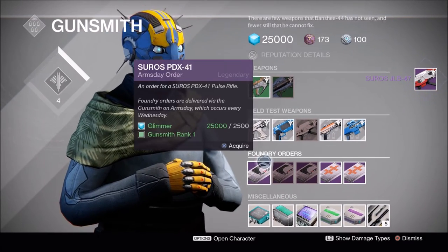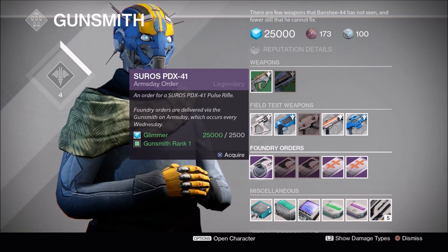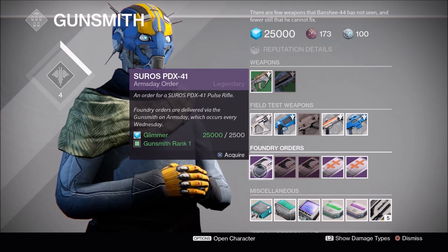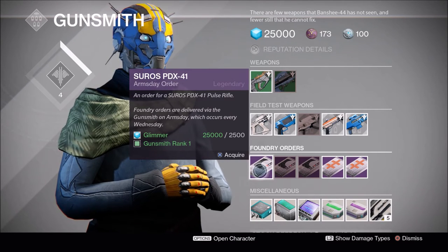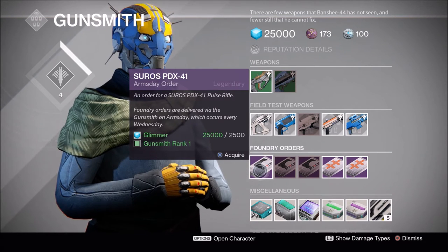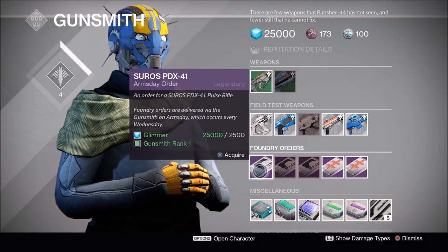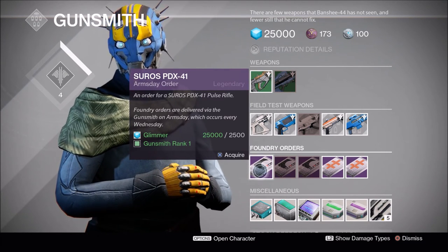Let's see what he's offering this week — the Suros PDX-41. I know everyone's going crazy about the PDX-45 because it's the Hawksaw equivalent, but you may want to check the 41 out because it's more along the lines of the Nerwinds Mercy from Iron Banner. It has the same impact and rate of fire, a little less stability than the Nerwinds but makes up for it in range. Range is directly tied into aim assist, so with that increased range it's going to be more sticky on your targets. If you can get something like Small Bore or Perfect Balance to increase that stability to match Nerwinds, you may have a devastating weapon on your hands.